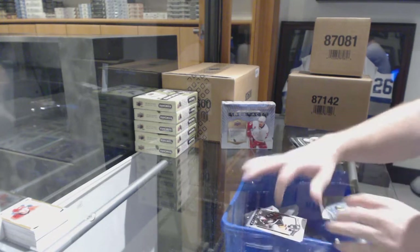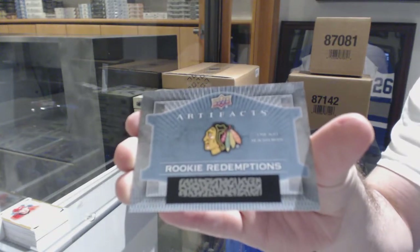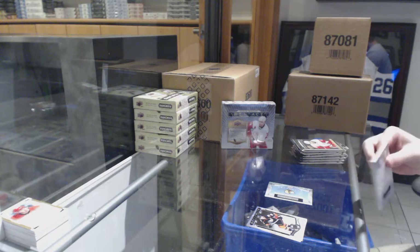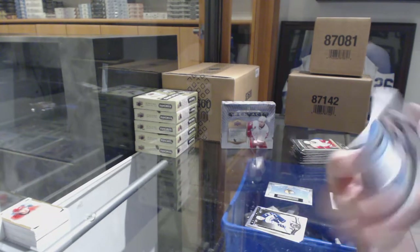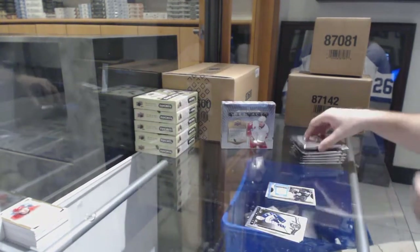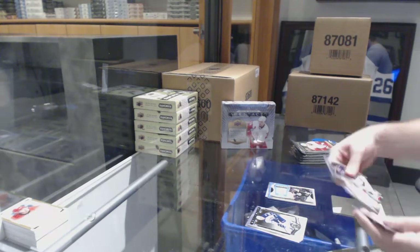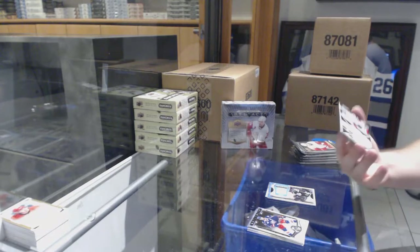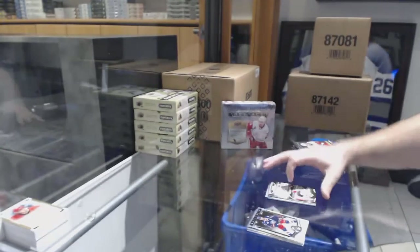We've got a rookie redemption for the Chicago Blackhawks. For the L.A. Kings, treasured swatches — Tyler Toffoli. We've got a Lord Stanley Legacy Relics for the Chicago Blackhawks — Corey Crawford.